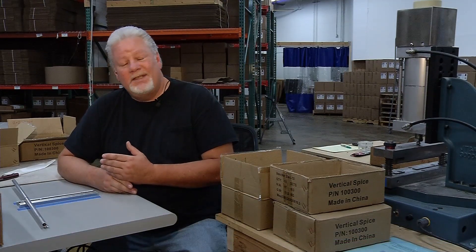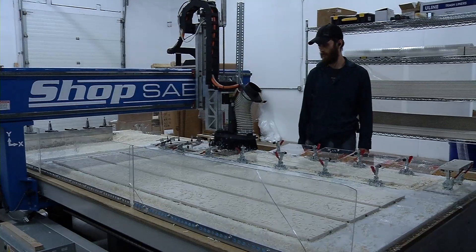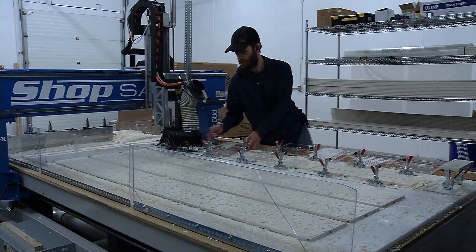People like Bill Bowen assemble the products. He says: I enjoy working here. I like hands-on product — you get to see the product from the front to the back, beginning to end. It's satisfying. Vertical Spice shipped 20,000 spice racks this year alone.